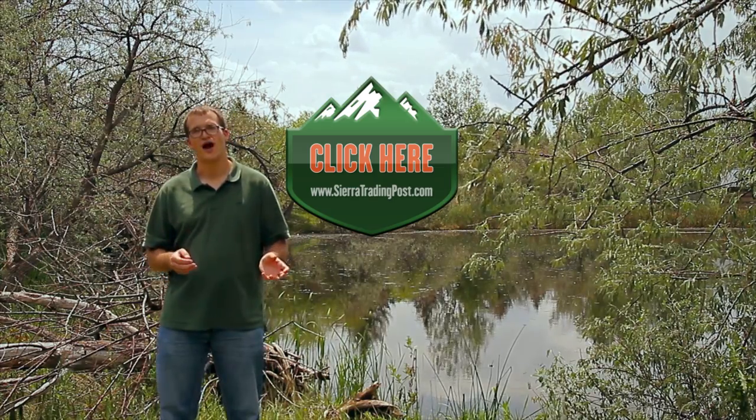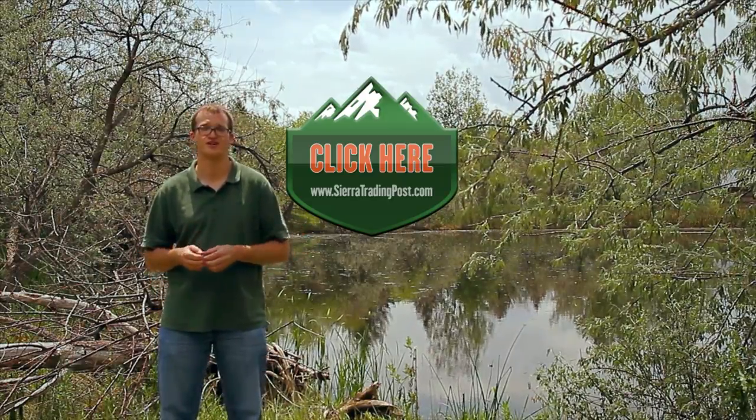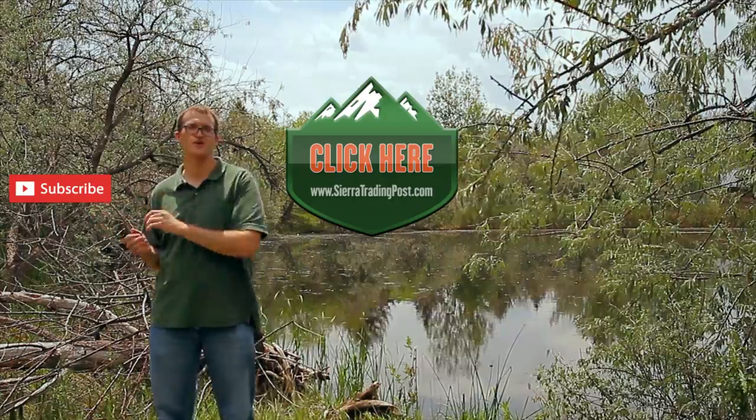So anyway, go ahead, click on the link, get started, and good luck. If you're looking for more outdoor tips, trip videos, or just outdoor inspiration, be sure to subscribe so you don't miss a single video.